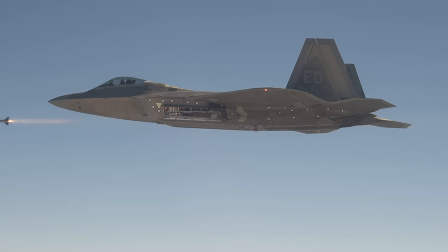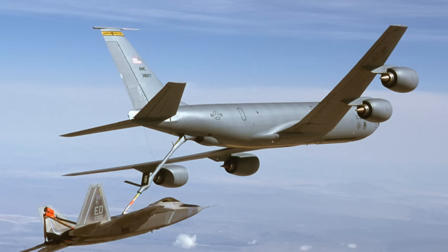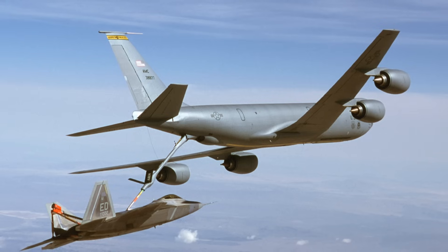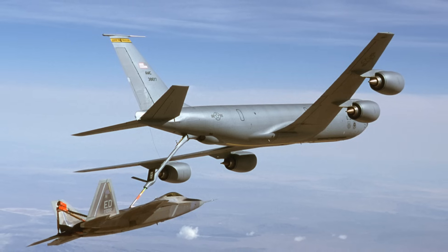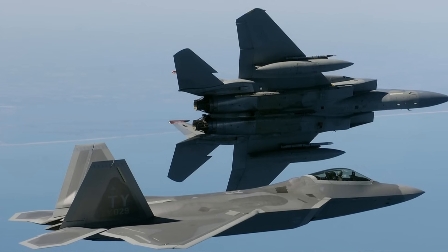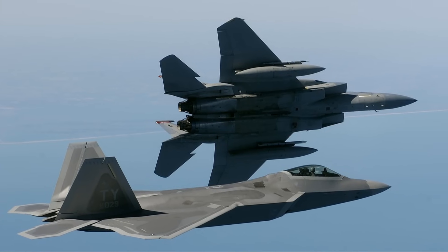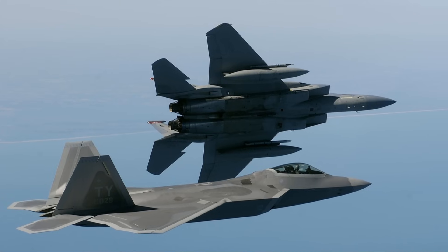Powered by Pratt & Whitney F-119 engines, the Raptor can reach Mach 1.8 without afterburners and Mach 2+ with them. Its thrust vectoring nozzles enable extreme agility and high angle-of-attack maneuvers, including the Pugachev's Cobra and Herbst maneuver. The F-22's internal structure is made of high-strength titanium alloys and composite materials, with a thrust-to-weight ratio of 1.25, enabling 9G maneuvers at take-off gross weight.